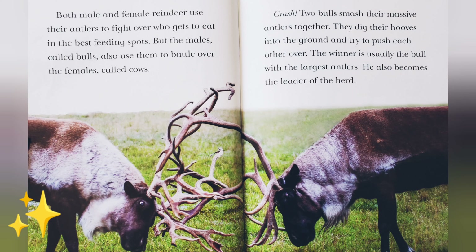But the males, called bulls, also use them to battle over the females, called cows. Crash! Two bulls smash their massive antlers together. They dig their hooves into the ground and try to push each other over. The winner is usually the bull with the largest antlers. He also becomes the leader of the herd.